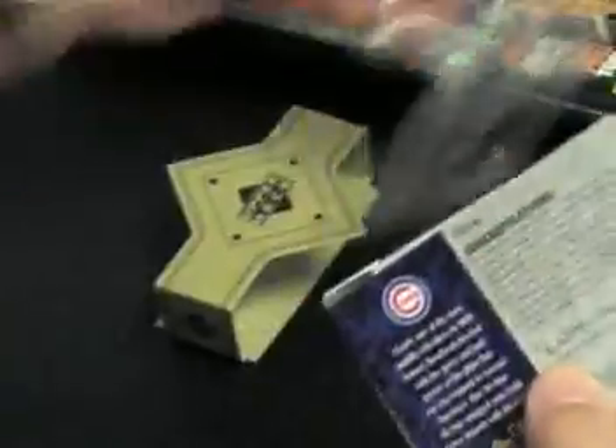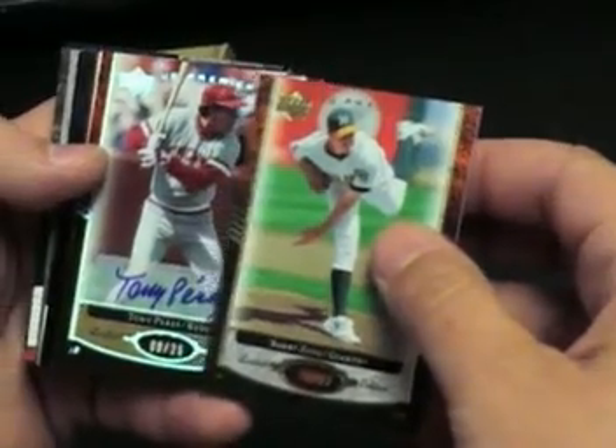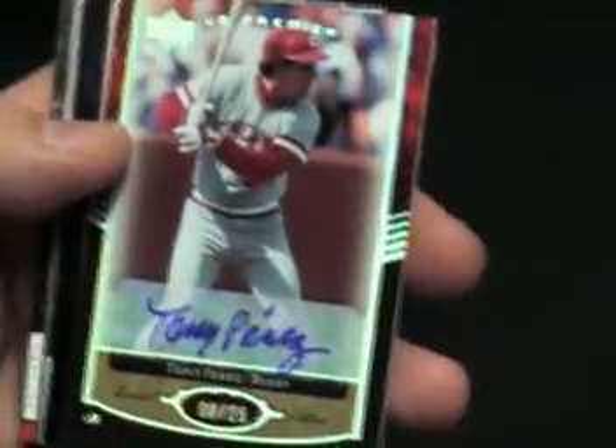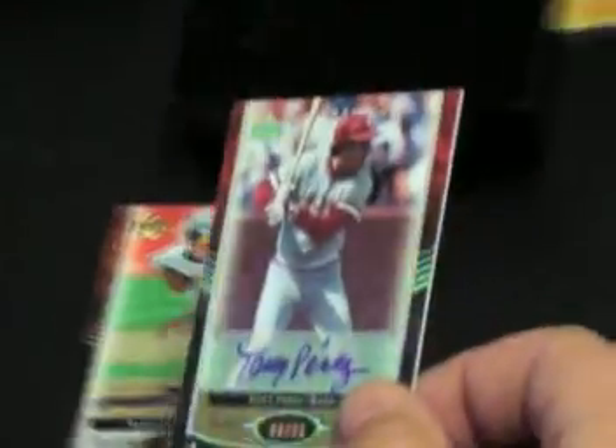You can allegedly get a cut auto on those. Ryan Sandberg — okay, here we go. Tony Perez, numbered to 25. So far everyone's numbered to 25 that first time.